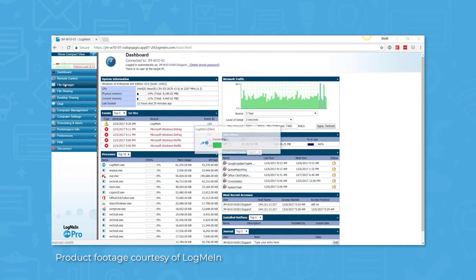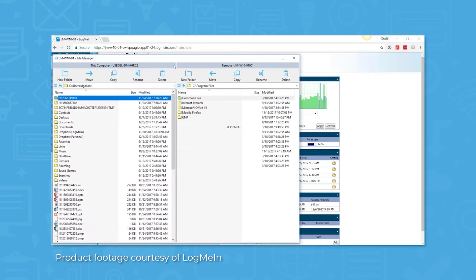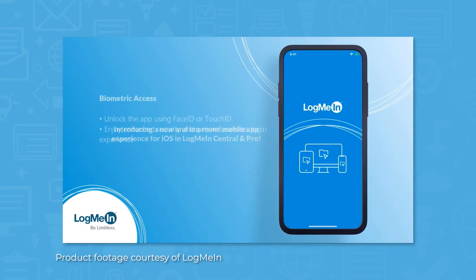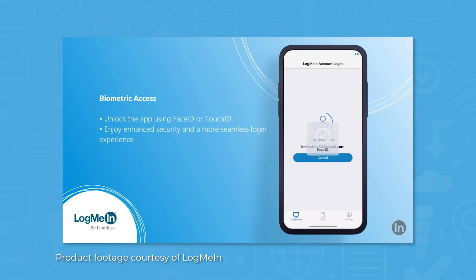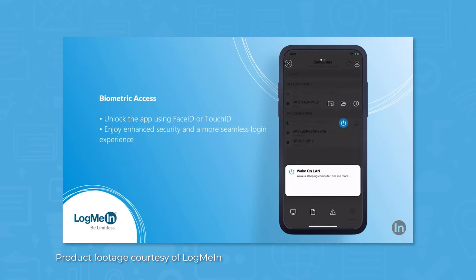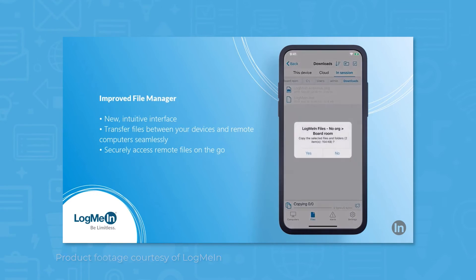LogMeInCentral also includes background access functions, allowing you to perform maintenance and other functions without interrupting the end user. Additionally, even if you're away from your PC and need to assist somebody, you can use the LogMeInCentral mobile app to remote in and assist end users while on the go.